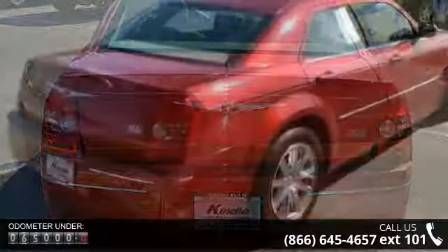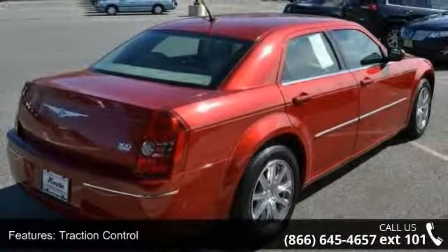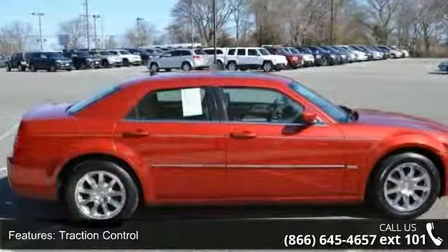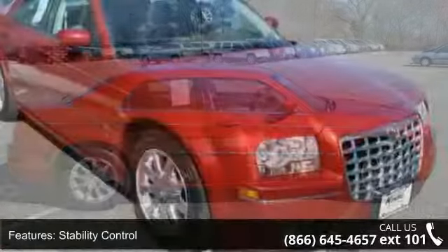Enjoy these notable features: passenger airbag sensor, keyless entry, passenger vanity mirror, power mirrors, power windows, floor mats, front reading lamps, and leather seats.